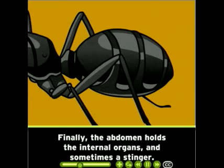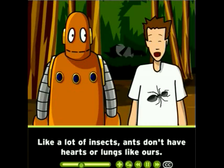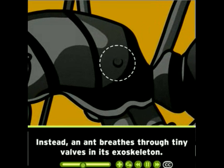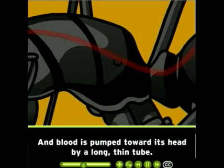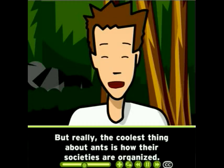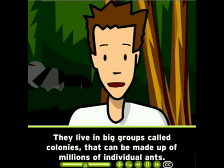All six of an ant's legs are attached to its thorax. The abdomen holds the internal organs and sometimes a stinger. Like a lot of insects, ants don't have hearts or lungs like ours. Instead, an ant breathes through tiny valves in its exoskeleton, and blood is pumped toward its head by a long tube.